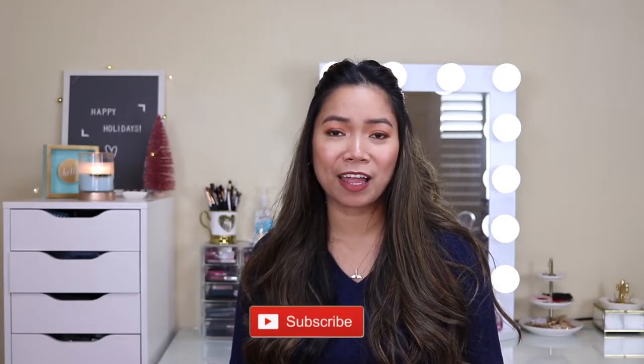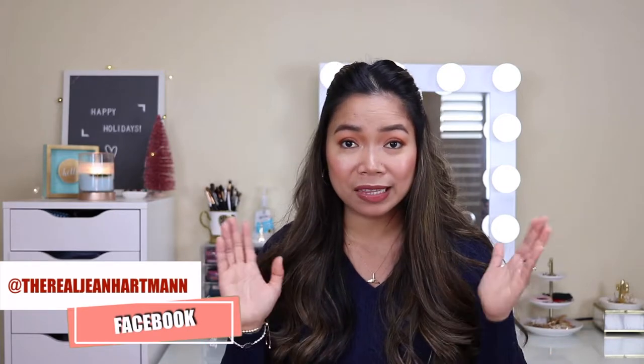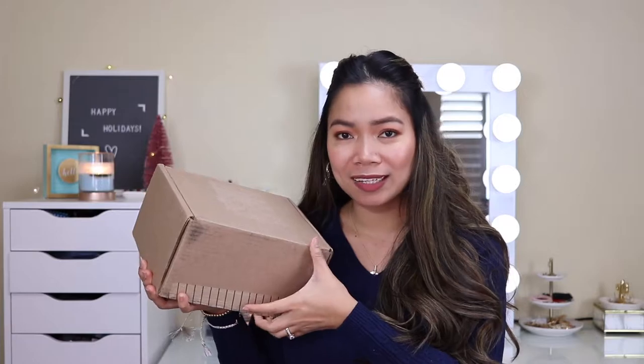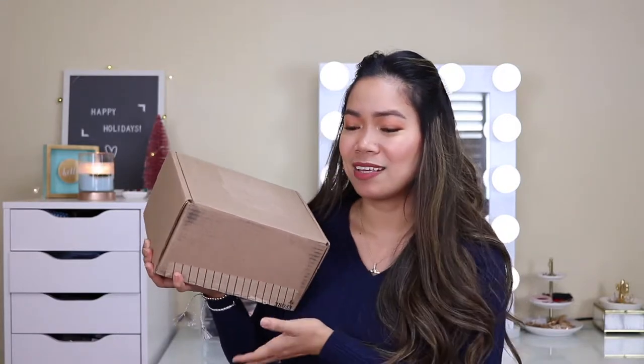If you watched my Christmas Eve vlog and my 'what I got for Christmas' video, then you probably have an idea of what it looks like. But in this video, I will show you every detail. Like I've said in my vlog, I was going to make a separate video for this to show you properly. I was so shocked when I opened it. This was given by my husband as his Christmas present for me. I didn't expect him to buy something like this.